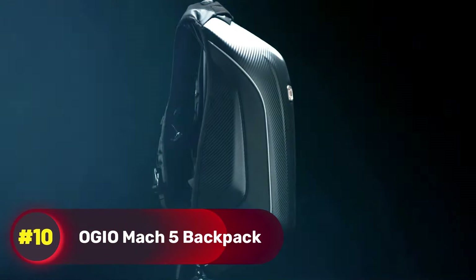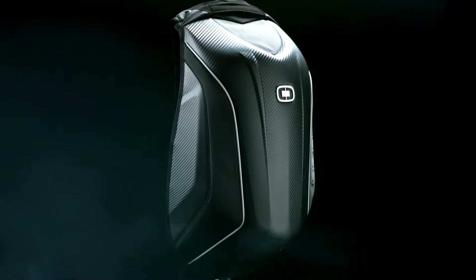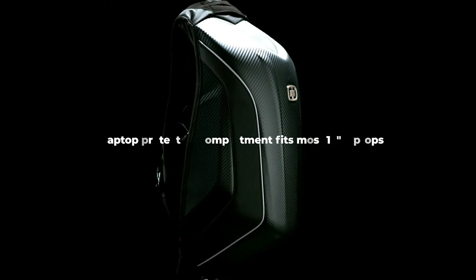Number 10, Ogeo Muk 5 Backpack. An ideal companion for motorcyclists, packed with features to enhance your riding experience. Its molded shell exterior is weather-resistant, making it suitable for wet and windy conditions, while a dedicated compartment keeps your laptop secure during your commutes. The aerodynamic design minimizes drag, ensuring you maintain speed on the road. Moreover, the molded exterior improves airflow for optimal performance while riding.